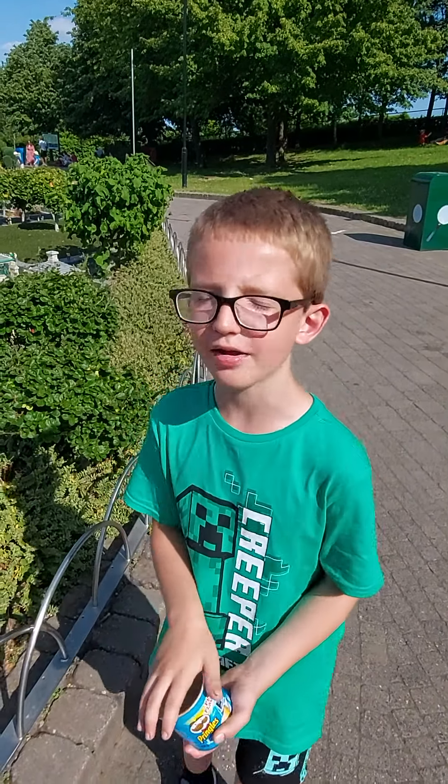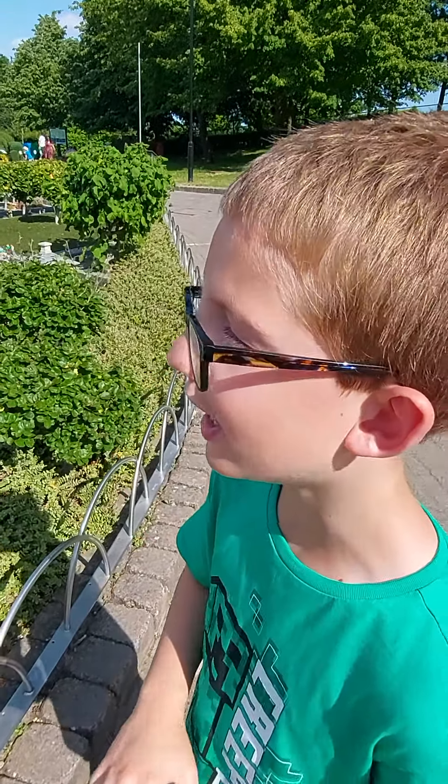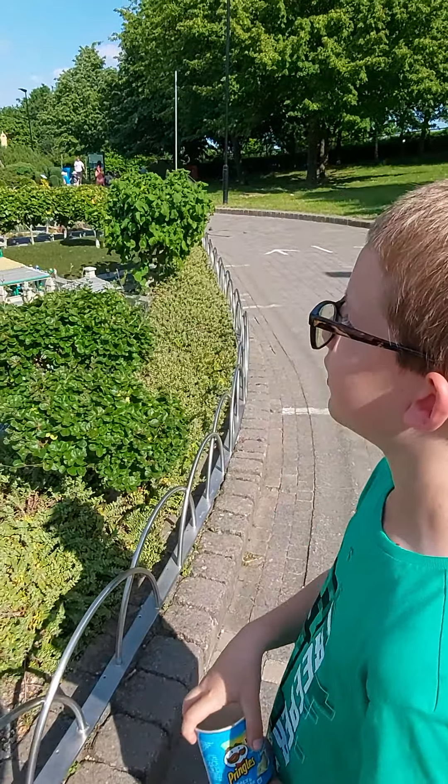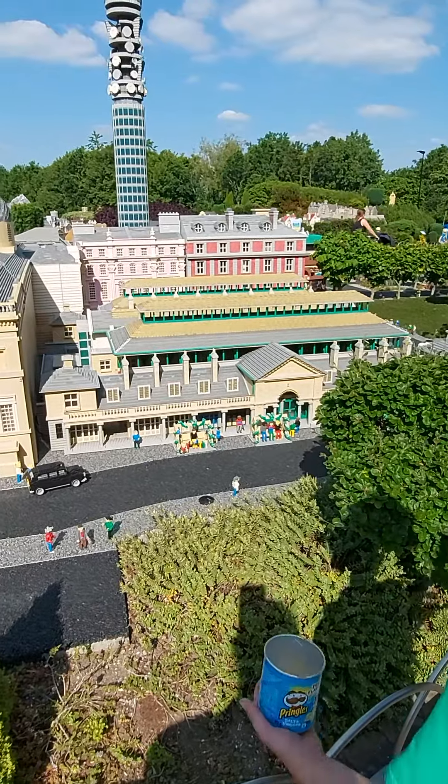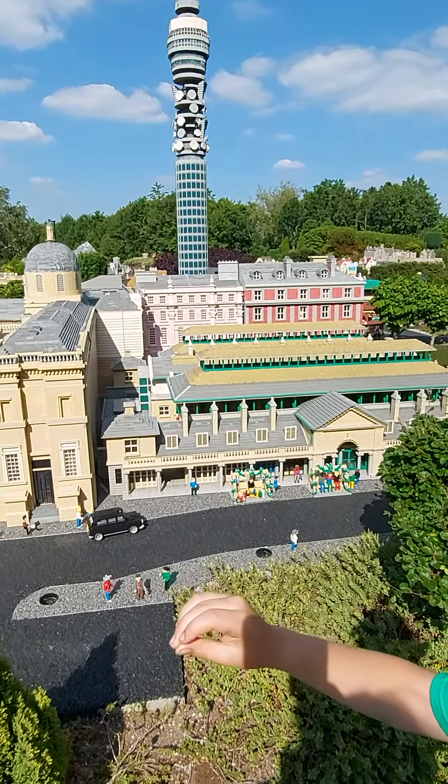Hi guys, today we're back with another video and today we're in Legoland for another video. We're in the Mini Land right now.